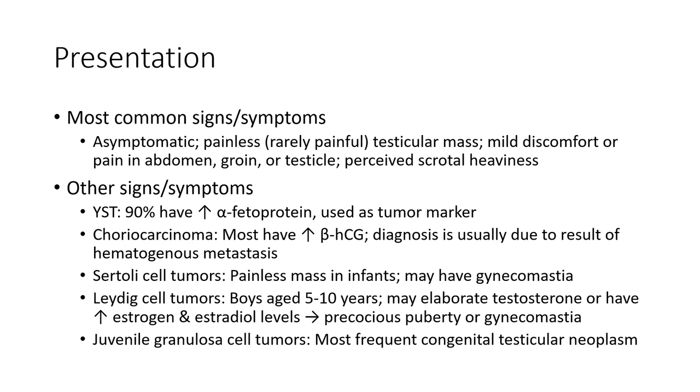Juvenile granulosa cell tumor is the most prevalent congenital testicular neoplasm.